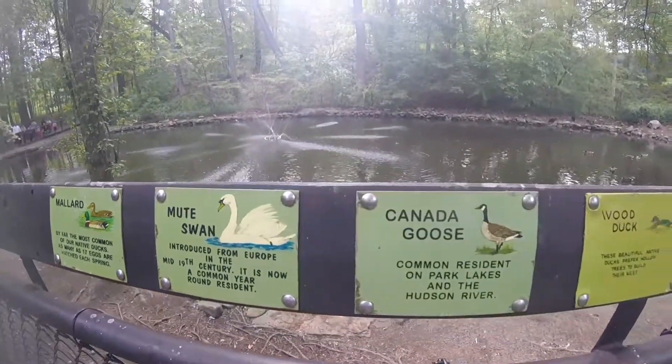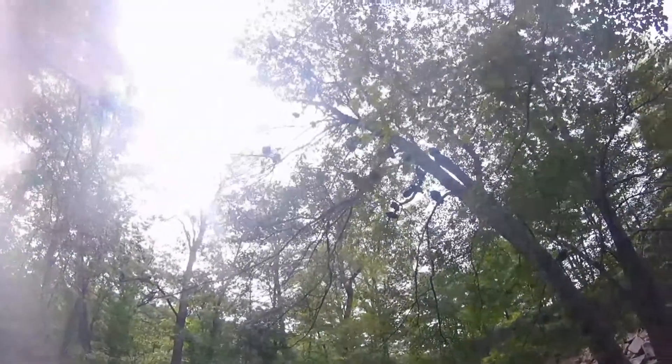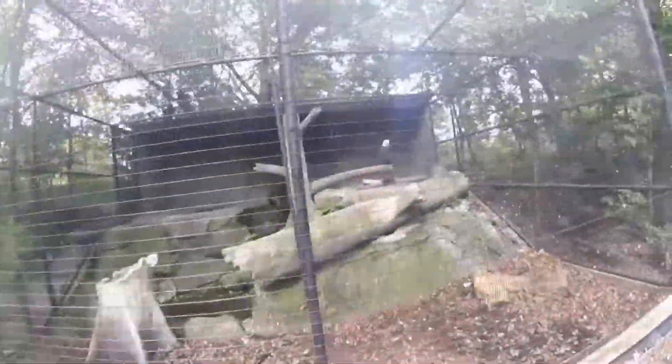I hate turkey vultures, I don't know why — they're so close. Reminds me of the scene in Jungle Book: 'We are your friends,' when the turkey vultures sing that song. This guy's freaking out.